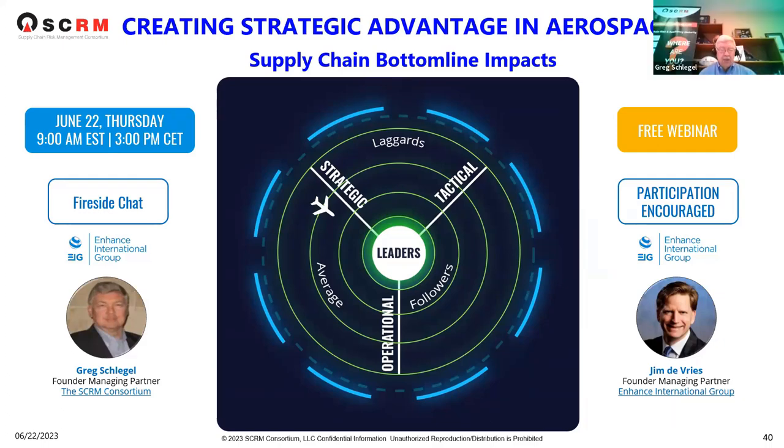We appreciate your engagement and hope we provided insights on how improving your supply chain process maturity can lead to strategic advantage, especially in this very competitive and dynamic arena at the moment. Understanding where you're at from a maturity perspective and where you're going is critical to understanding how you're going to survive and thrive in the years to come. We appreciate your time for joining the webinar and look forward to seeing you in future webinars.